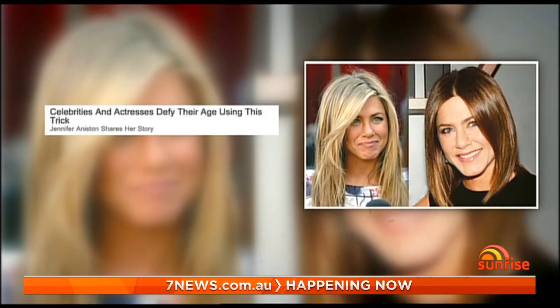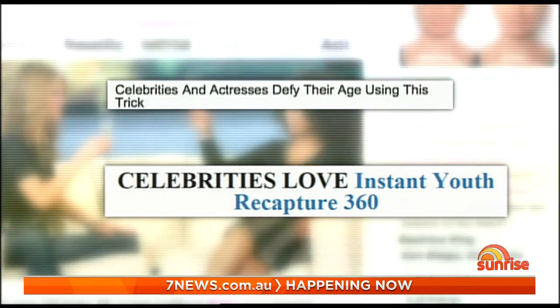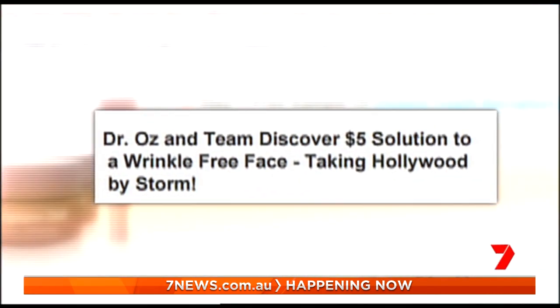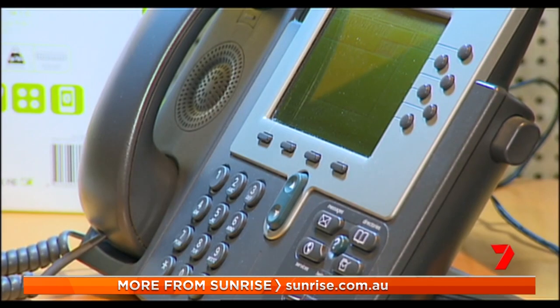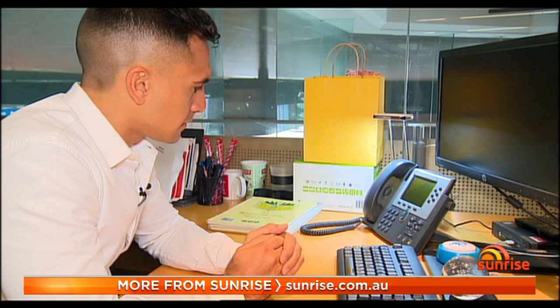Fake endorsements have been a big problem on Facebook, and on Sunrise we've seen firsthand how people get duped into handing over their money. 'It was supposed to be just a free trial, no ties. A month later they charged my bank account $139.90.'